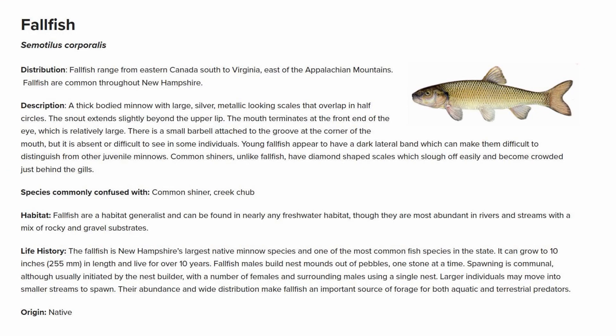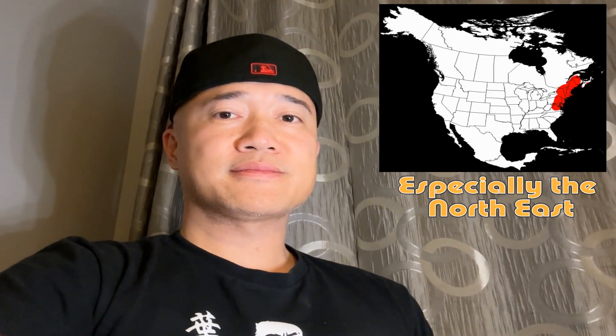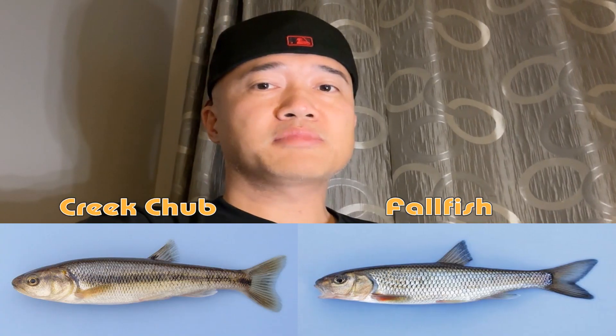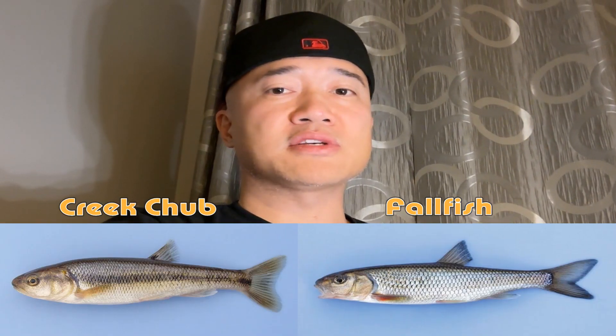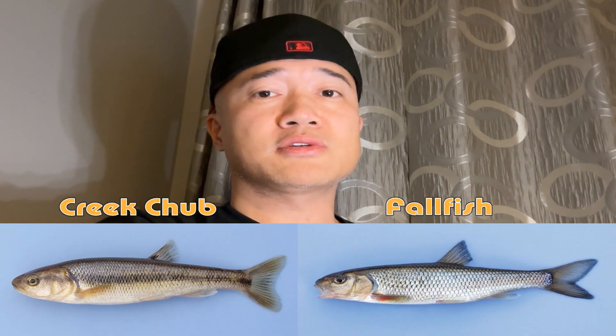The creek chub is often confused with the fall fish. The scientific name for the fall fish is Cymotillus corporalis and it can be found throughout North America. The fall fish is actually one of the largest minnows. The body is more silvery in color, the dorsal fin doesn't have the black dot, and the base of the tail does not have the black dot. But much of the rest of the body looks very similar to the creek chub.